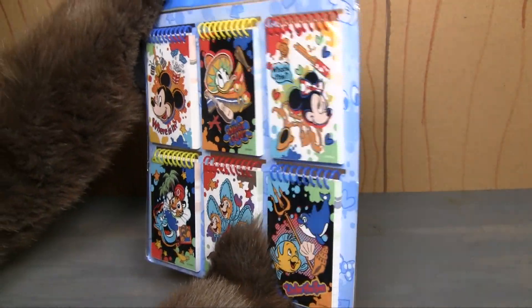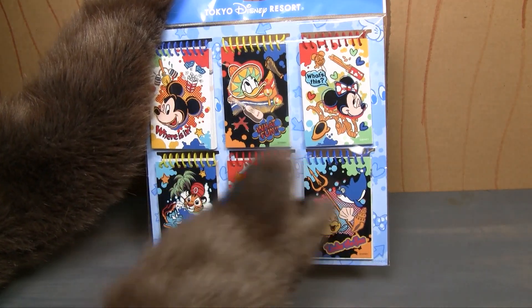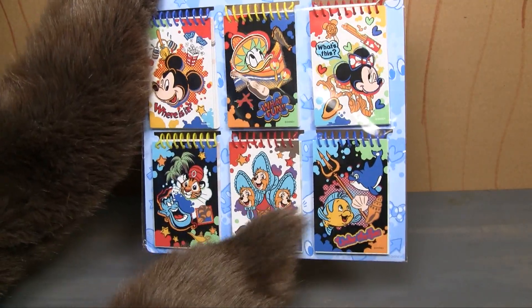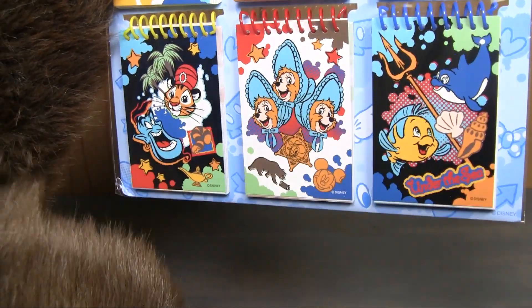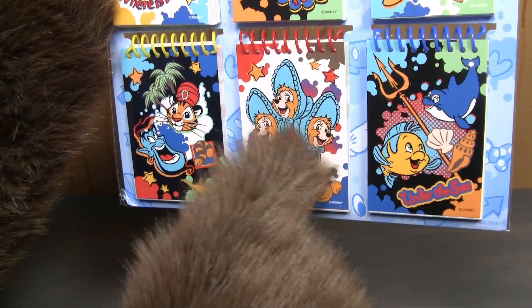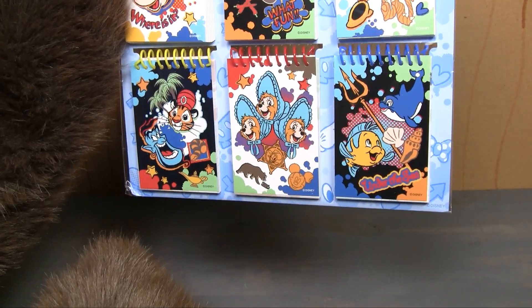These are little notebook pads — like if you're a hard-boiled detective working on a case, you've got to write notes down in your notepad. But the reason we're looking at this on the show, ladies and gentlemen, is of course this one right here that features the sun bonnets right on the front: Bunny, Bubbles, and Beulah. I love this artwork of the sun bonnets. This is the same artwork we've seen on the shirts from Tokyo Disneyland, and we're going to see this artwork again.